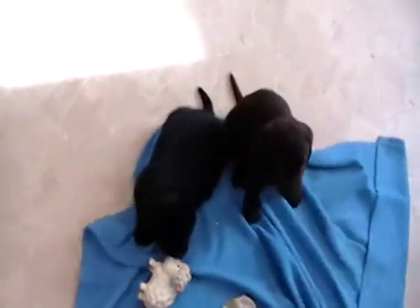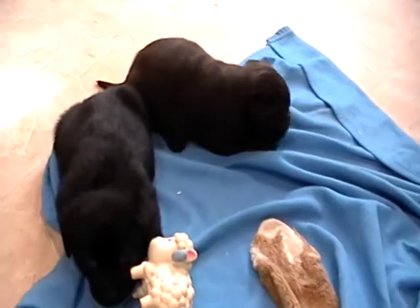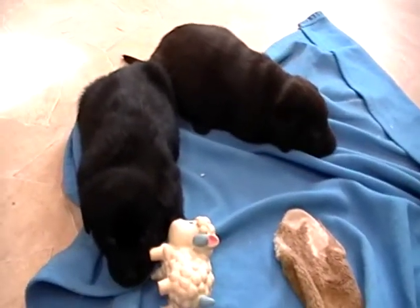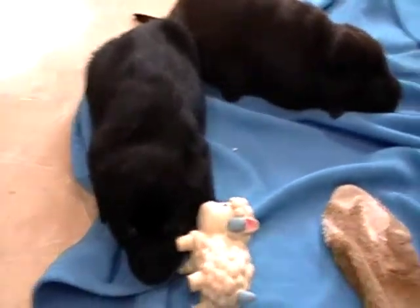So we have Rosie Canine Farm, that's R-O-Z-E-Y-K, the number nine farm dot com. Alright, well we'll say bye for now. Bye bye for now.